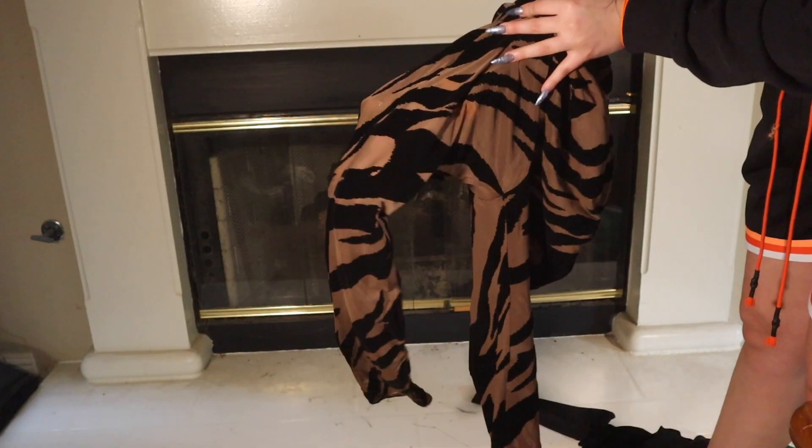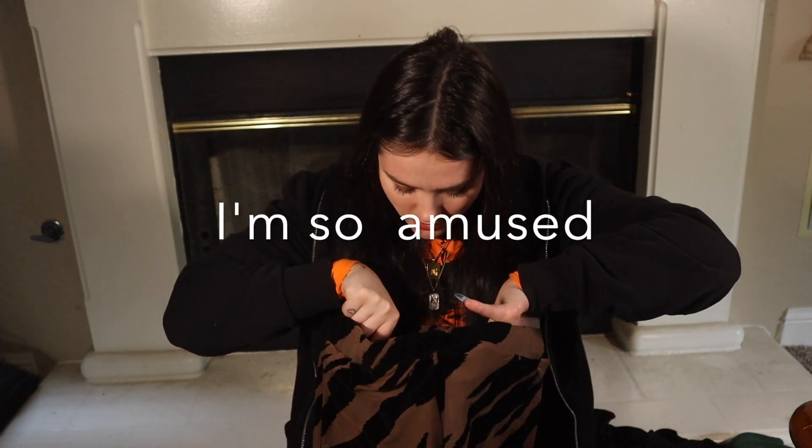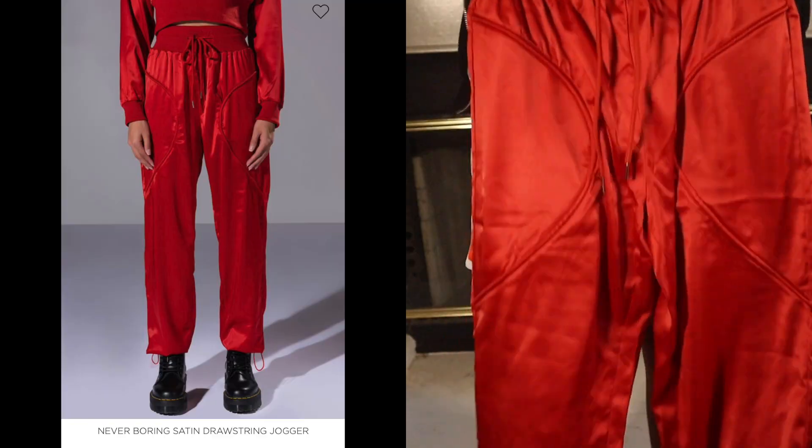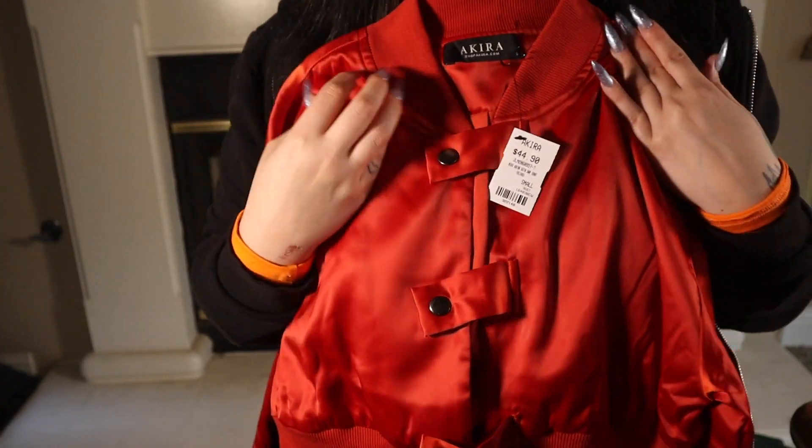These leggings are also very see-through. I guess your girl just loves showing her booty. Wait — it comes with built-in underwear! The last thing I got from Akira is another set — these cute joggers and the matching top. But honestly I think I'm gonna be returning this set; they fit kind of weird, maybe I just got the wrong size.